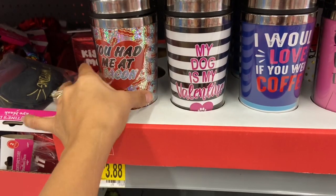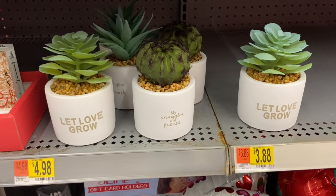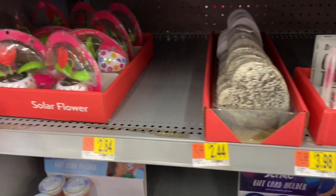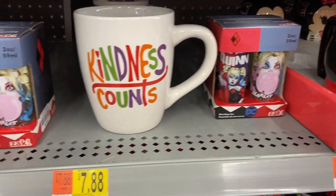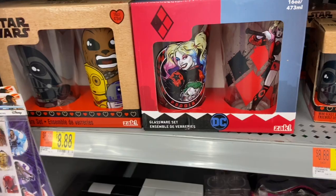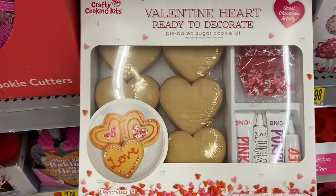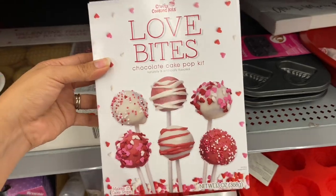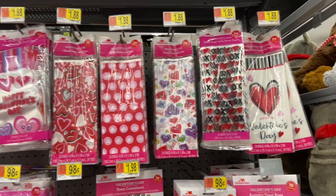I found another sign my sister would probably love. All these signs are $3.88. If you guys are into baking, Walmart has a ton of stuff here for baking goods. They also have a ton of different types of treat bags.